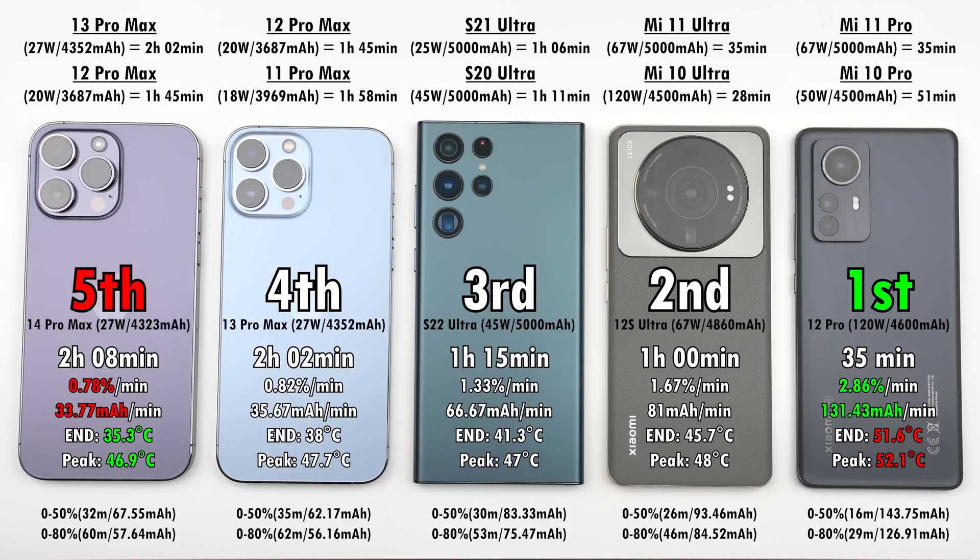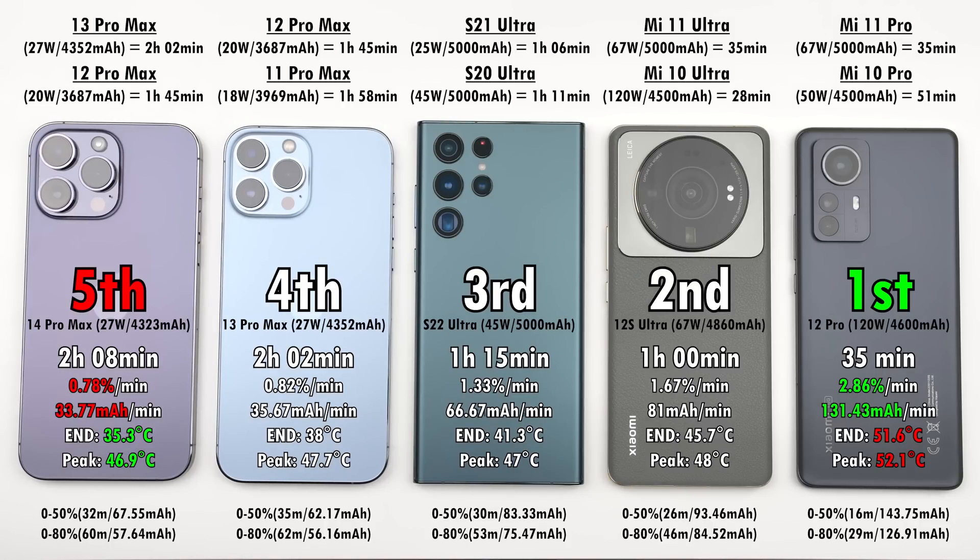The iPhone 14 Pro Max charged slower than its predecessor, but both charged slower than their predecessors the 12 Pro Max and 11 Pro Max. The 12 Pro Max did it in 1 hour 45 minutes and the 11 Pro Max in 1 hour 58 minutes — both with smaller batteries. For the Samsung, though 15 minutes quicker than both iPhones, it was slightly slower than its predecessors the S21 Ultra and S20 Ultra.